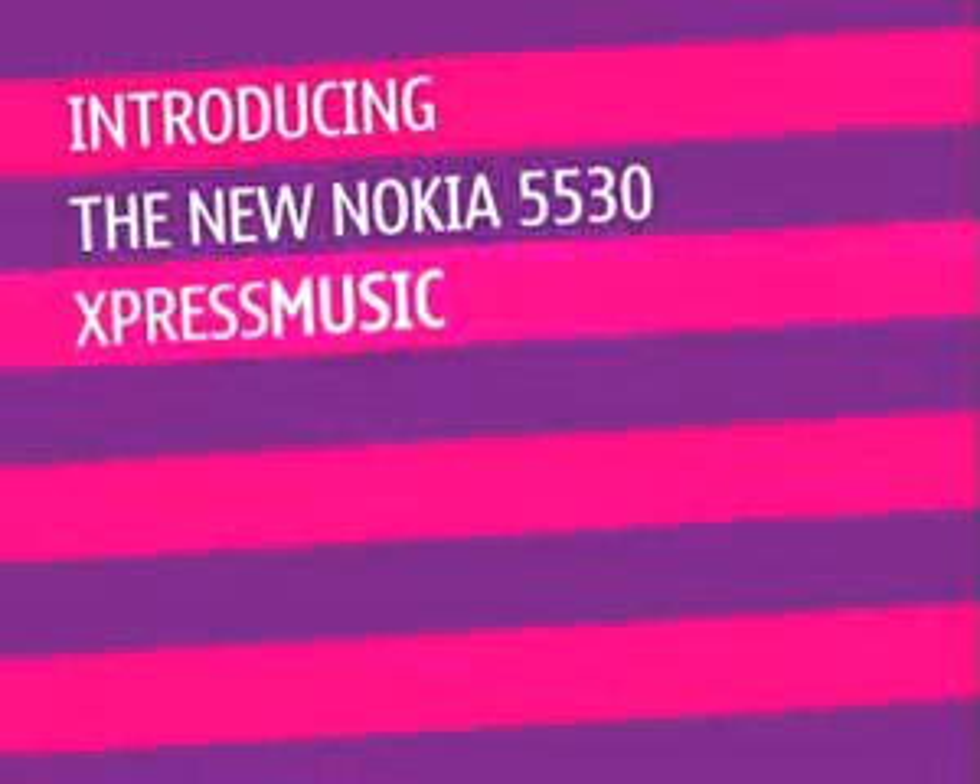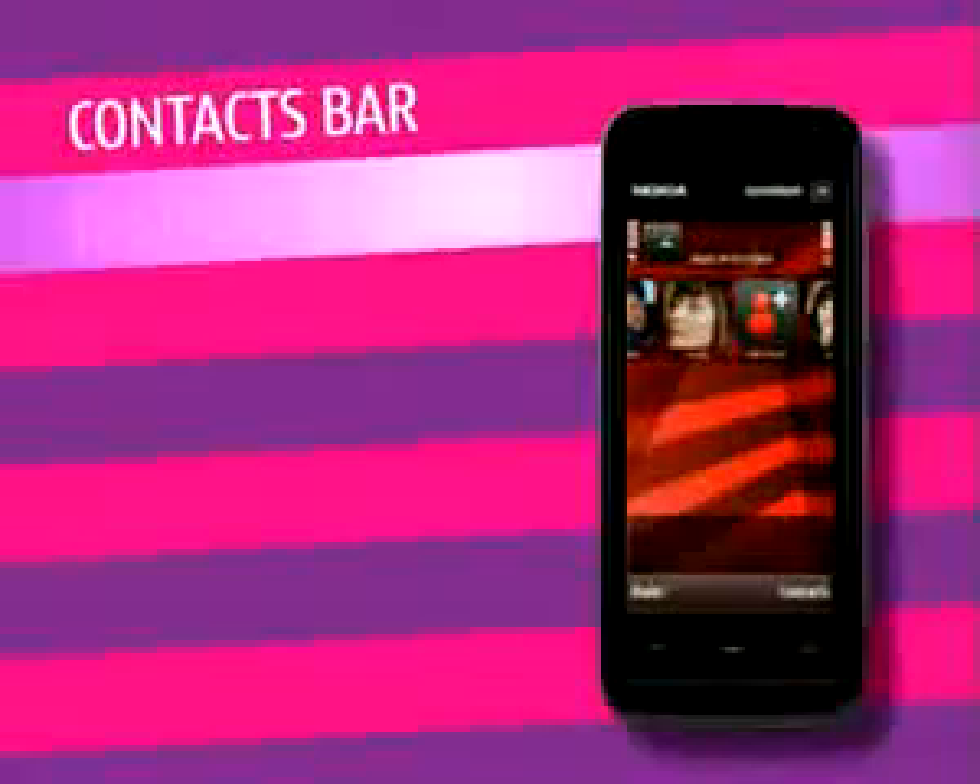The new Nokia 5530 Express Music — the music player you can make calls on. This phone has a slim design, a stainless steel finish and full touchscreen.